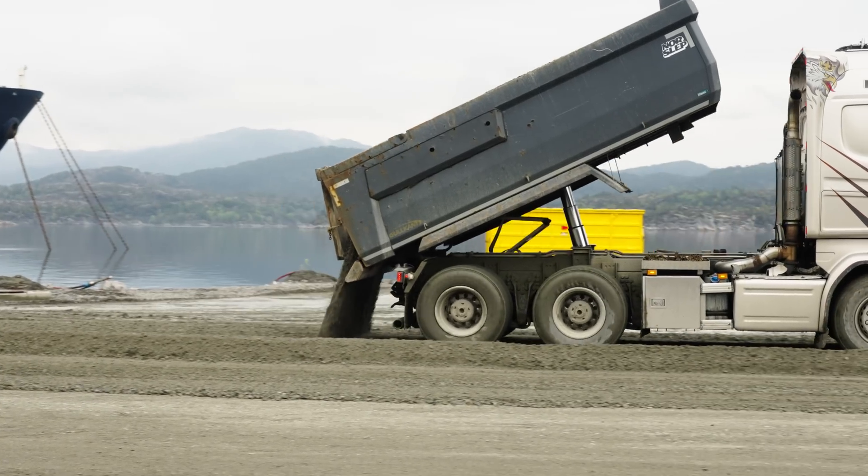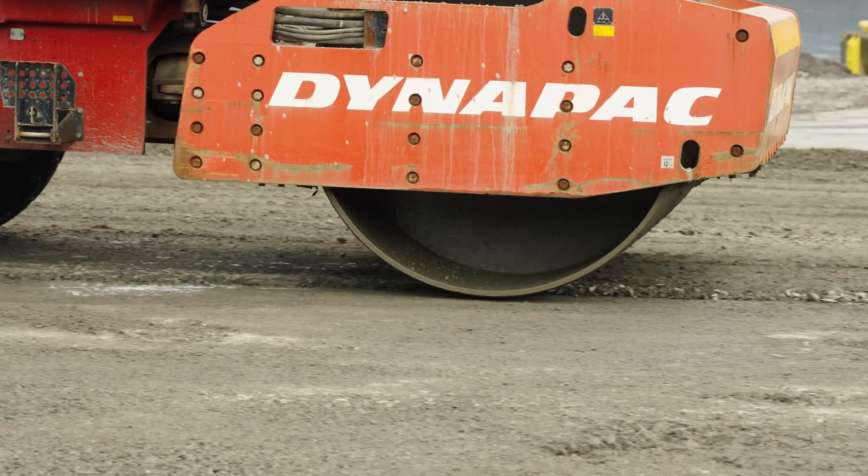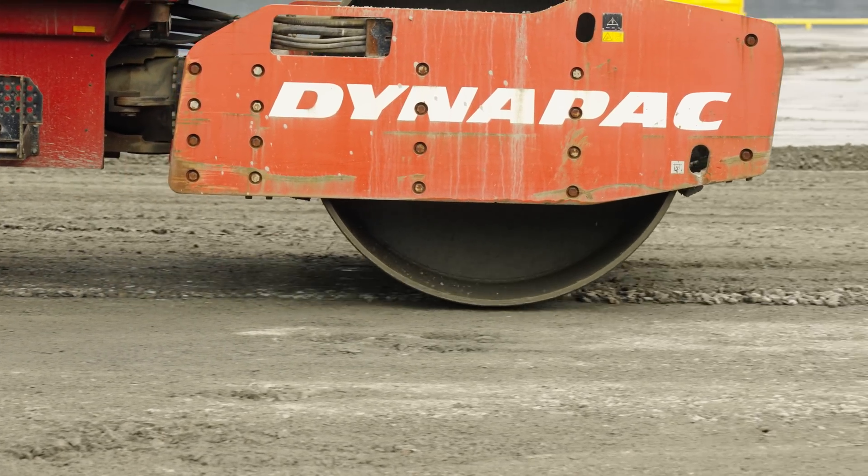And now we are ready to start the building. You can see here in the background that we are now leveling out the site. Next summer, we will start the foundation and the building of the first factory for green ammonia in Europe.